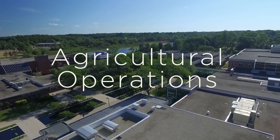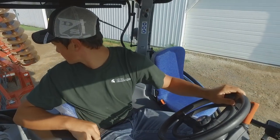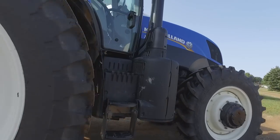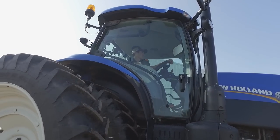At Kellogg Community College we have the Agricultural Operations major. This dual program is designed for students to be a student at Kellogg Community College and Michigan State University. They take these classes together in order to earn an associate's degree in General Studies from Kellogg Community College and the Ag Operations Certificate from Michigan State University.